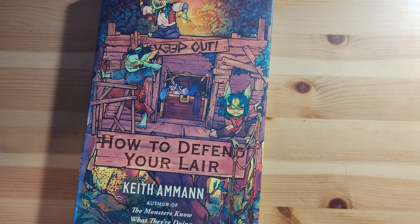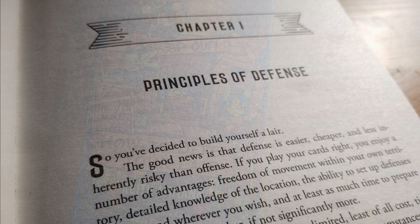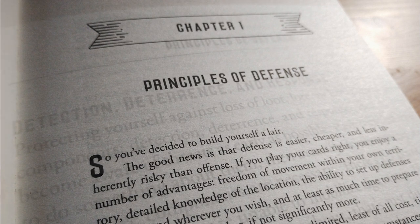The first third of the book explores principles of defense, battle strategy, and how to determine the lair assets which are in need of defense. The concepts of detection, deterrence, and response are explained in detail, providing a checklist of what should be incorporated in the defense of a lair.